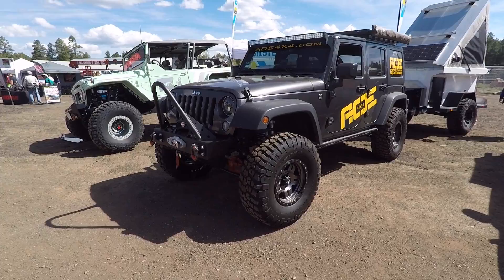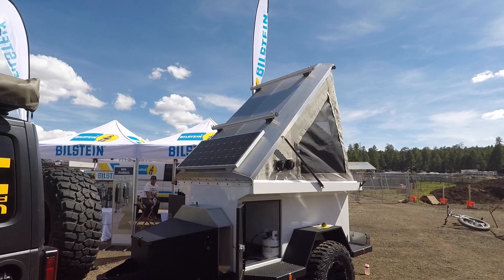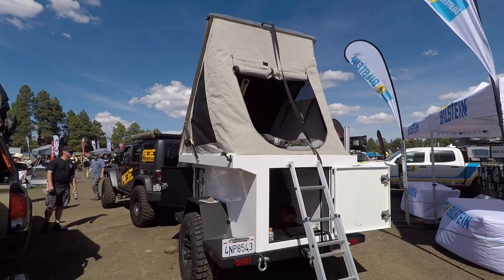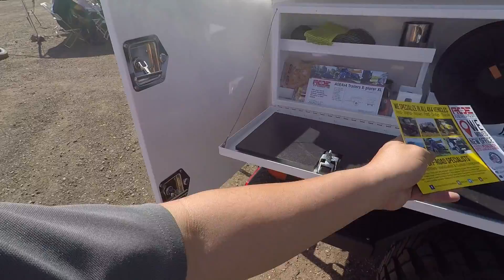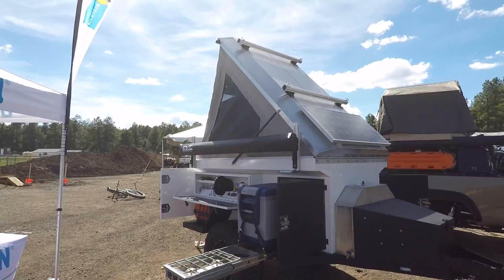Check out this badass Jeep from aoe4x4.com. And he's got this badass trailer back here — it's got an aluminum roof that pops open with a canvas side, propane, refrigerator, hot water on demand, flat fenders — just enough for two people. Storage on the bottom for all your gear, a hybrid hardtop slash soft tent, an awning, more storage, a little work surface, two-burner stove, and solar panels too.